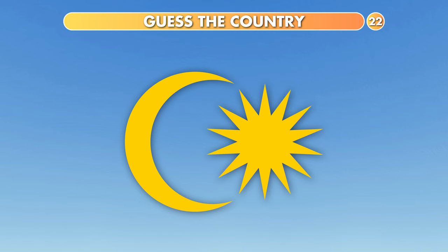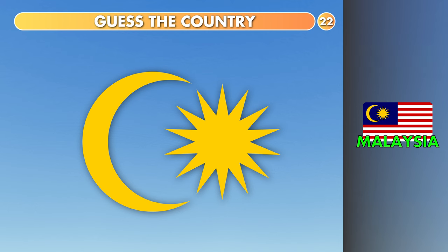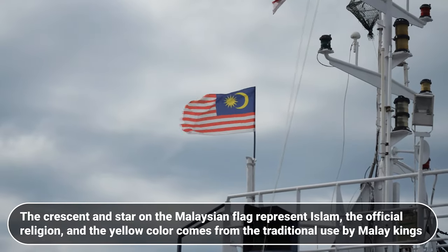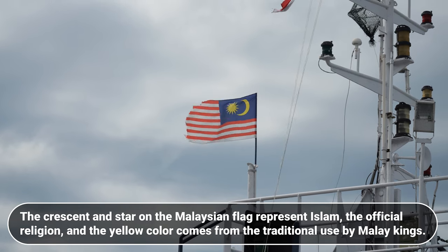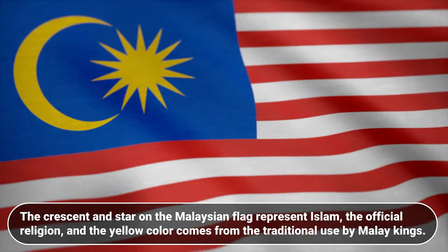Which country is it? United States, Malaysia or Pakistan? The answer is Malaysia. The crescent and star on the Malaysian flag represents Islam, the official religion, and the yellow color comes from the traditional use by Malay kings.